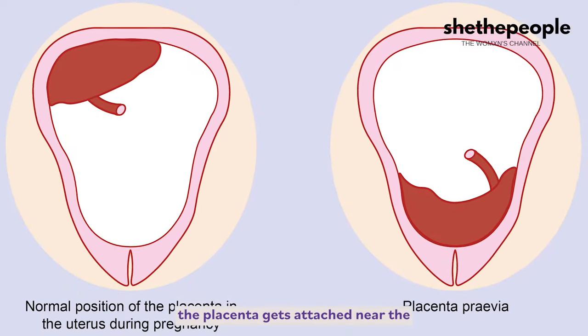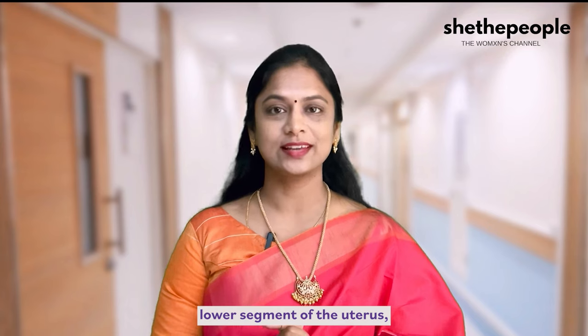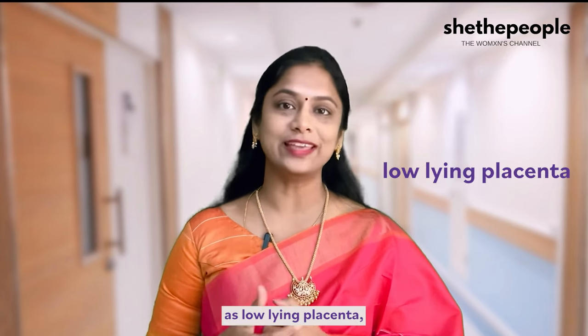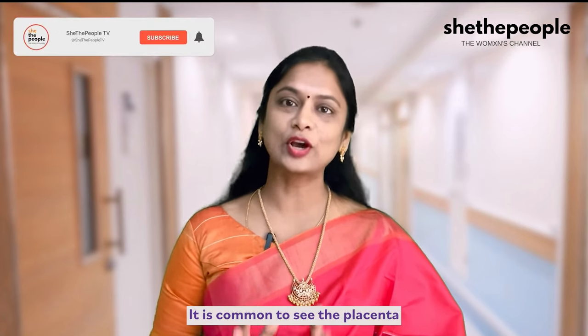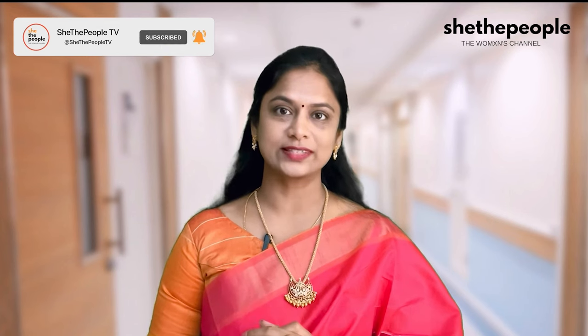In some people, the placenta gets attached near the lower segment of the uterus, and in the scan reports it will be mentioned as low-lying placenta. It's not something which is rare or abnormal — it is common to see the placenta in the lower segment of the uterus.